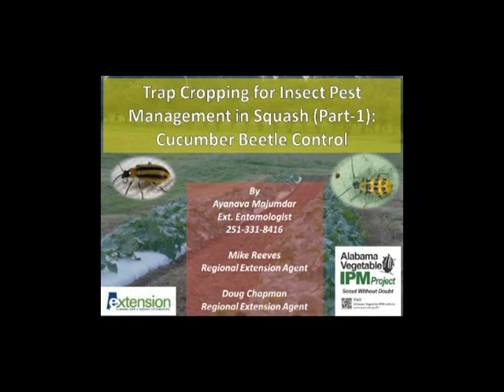This integrated pest management (IPM) video reviews the basic principle of trap cropping and describes the effectiveness of Hubbard squash as a trap crop for cucumber beetles. Watch other videos in this series to learn about the effectiveness of Hubbard varieties for squash bug and vine borer control.